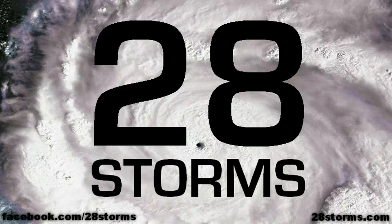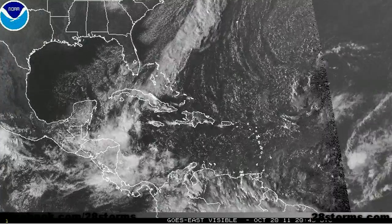This is your 28storms.com tropical weather update for Thursday, October 20th. There are currently two areas to monitor.